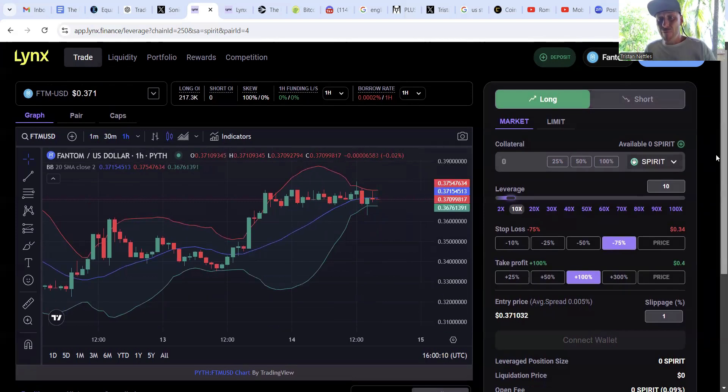Over here, once we connect our wallet, we can decide if we want to do a long or short trade. Long is what we'd use if we believe the price of Phantom will increase; short if we believe the opposite. Limits are not available yet, so we'll stay with market orders. Then we need to get into the collateral.